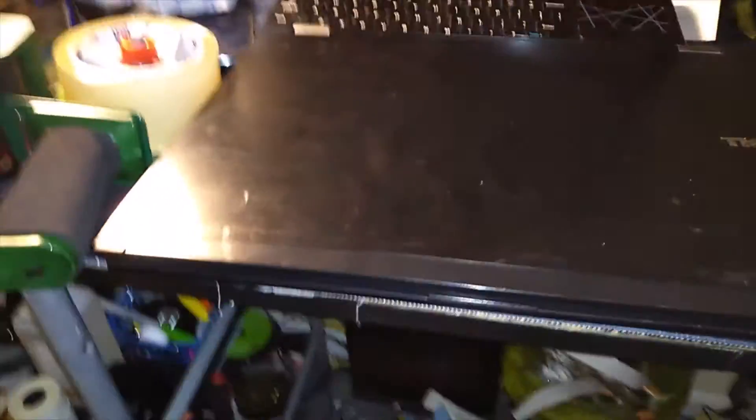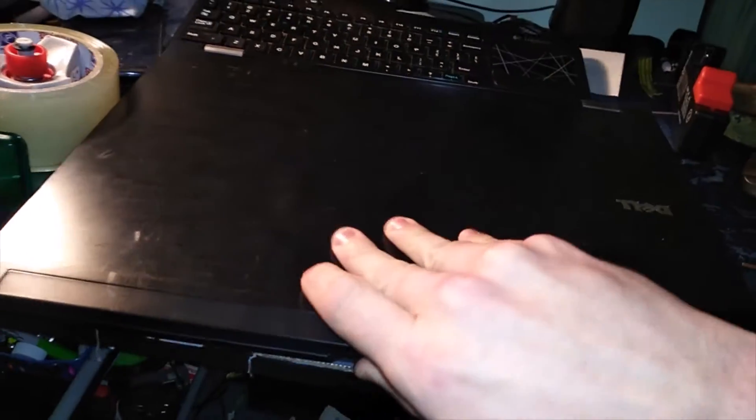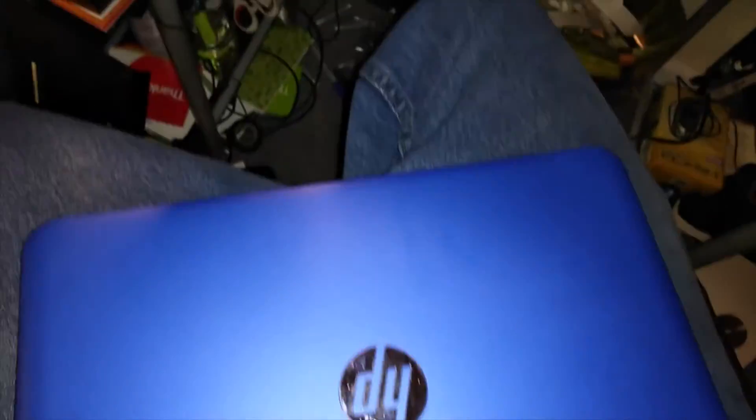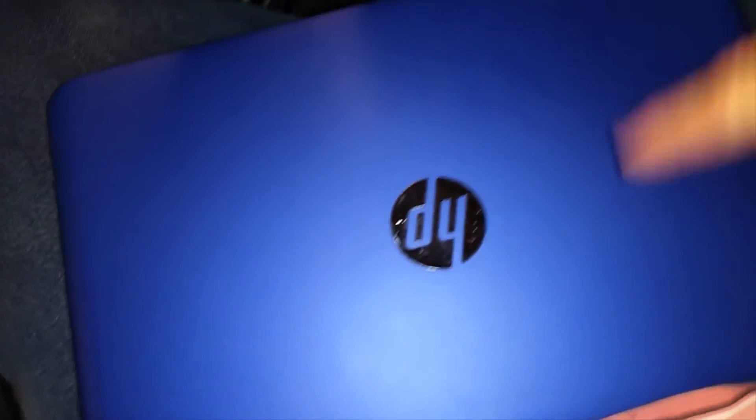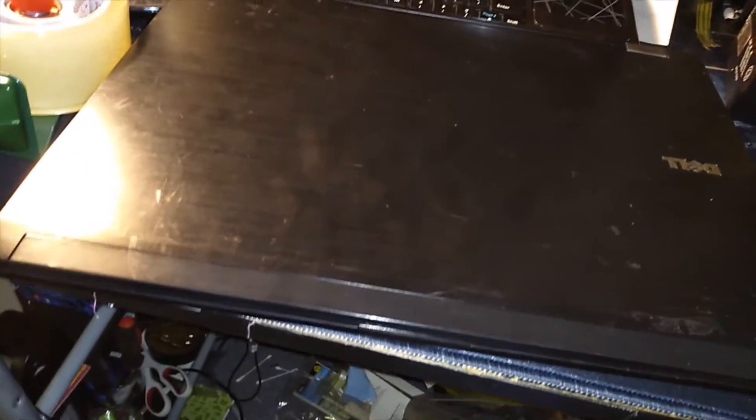And I got this old beast — it has Vista on it but it actually has more RAM than this thing does. It's got four gigs, this one's two gigs, so I'm gonna go scrounging and swap them. Hopefully they're compatible — we'll see.